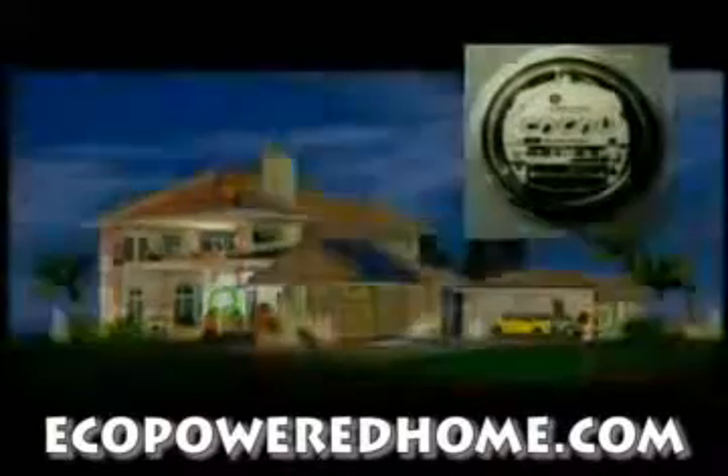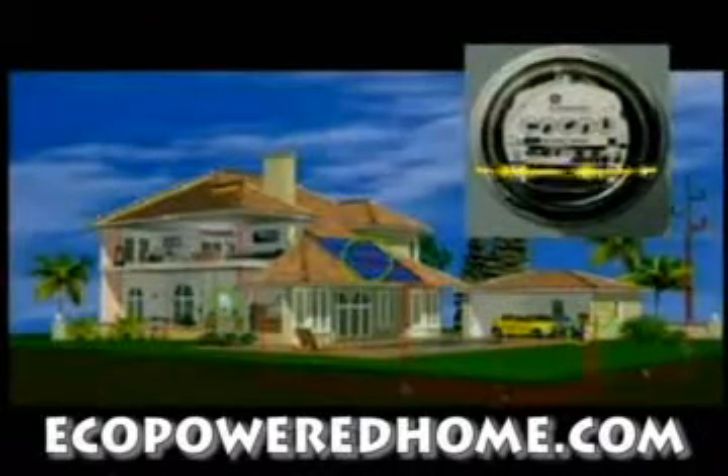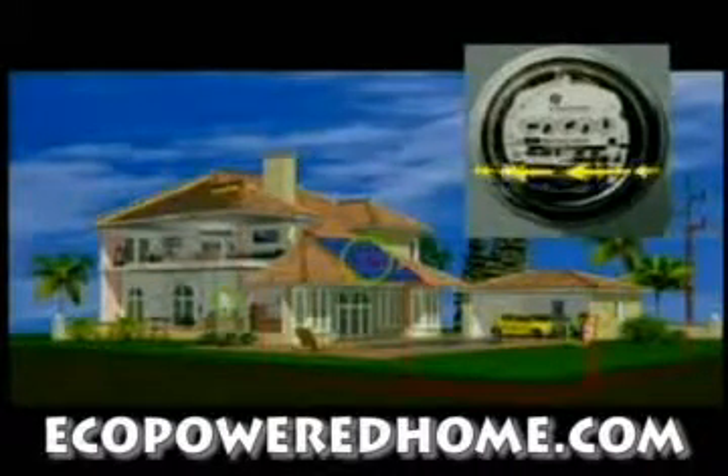During the day, if you're producing more electricity than you need, the excess is fed back to the utility for an automatic credit against your next bill.